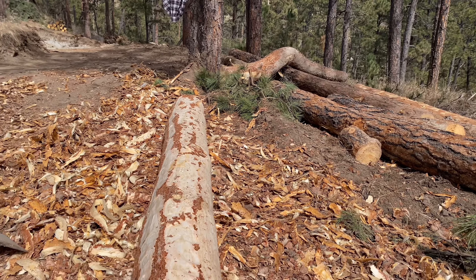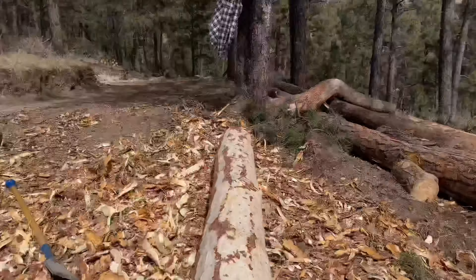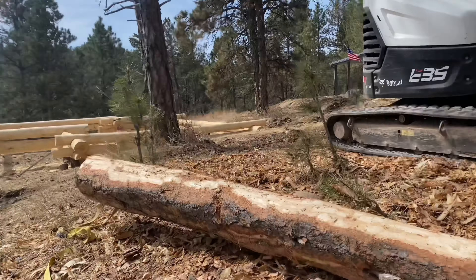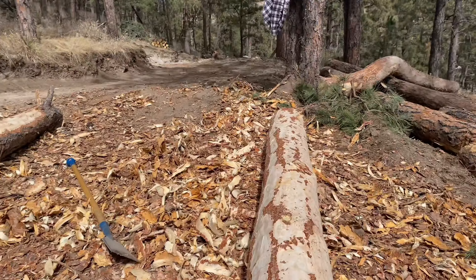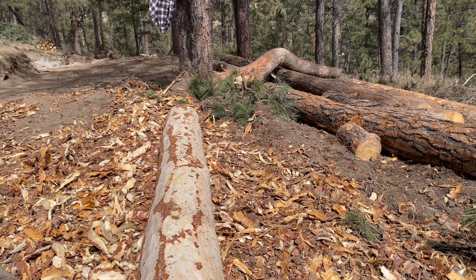All right, I'm gonna finish this one up, get some lunch, then that one, then find some more, then stack, then peel — it's gonna be awesome. I'll run it by the wife first of course.